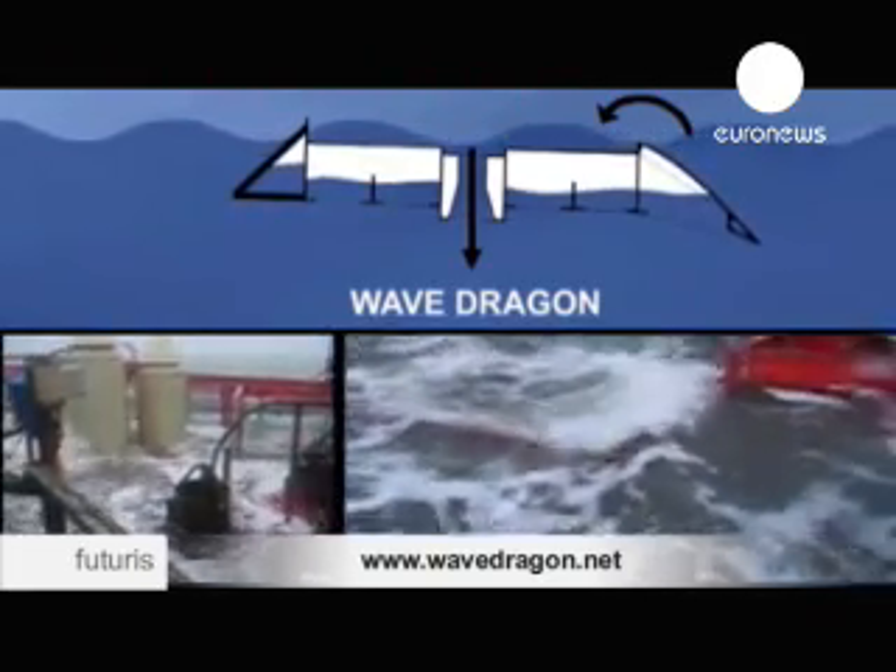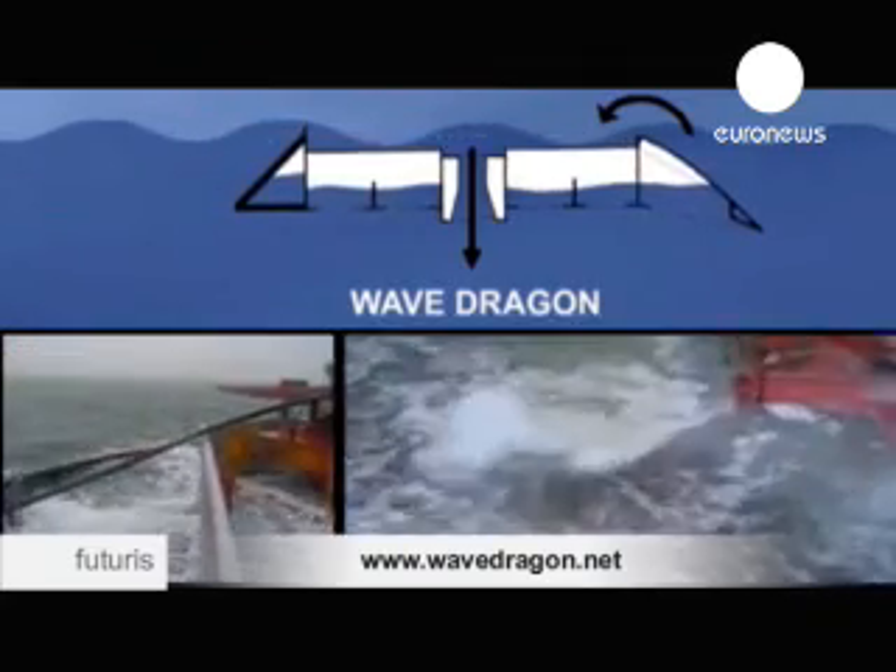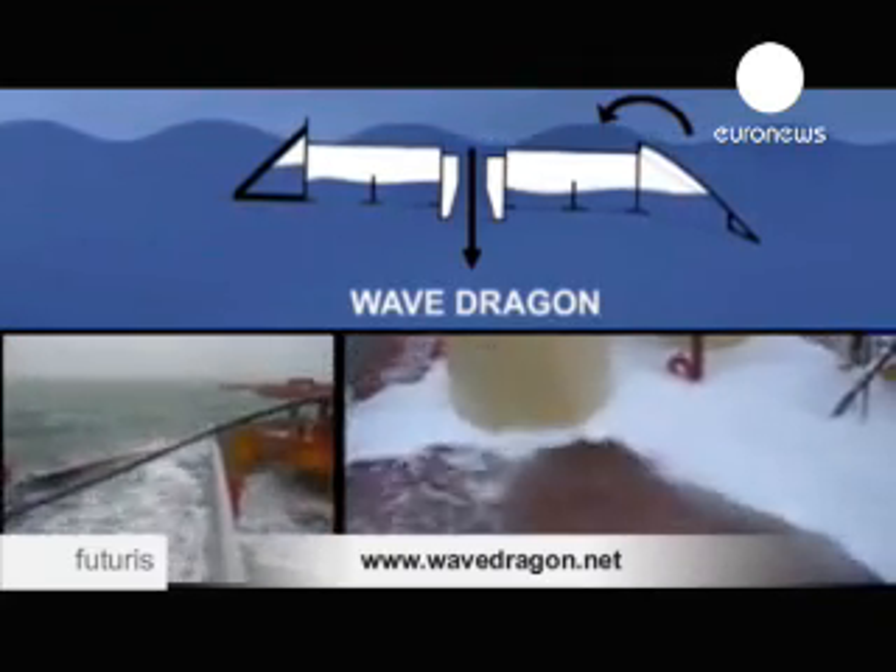Wave Dragon's inventor acknowledges that wave energy has been slow to develop. Wave energy is a little bit more difficult to develop than wind energy, because wind has been on the market for a thousand years and it was quite easy to convert wind turbines to power-producing turbines. Wave energy is starting from scratch, and hard work has only been put into the sector for twenty years or so. We need ten more years to compete with wind turbines.